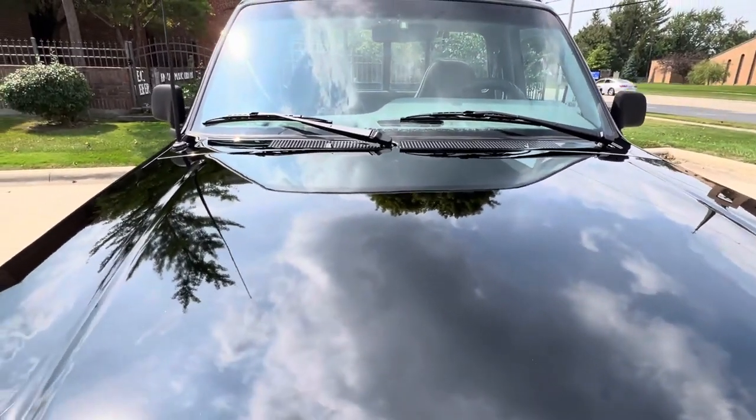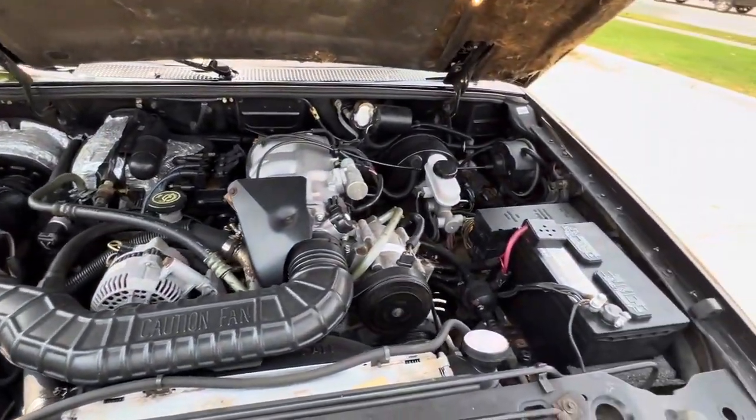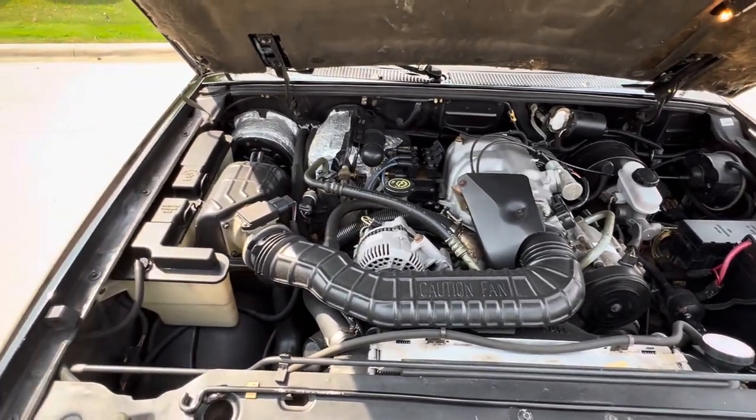See if I can do this one-handed here — there we go. Nice and clean, newer battery as well. Really nice under the hood.